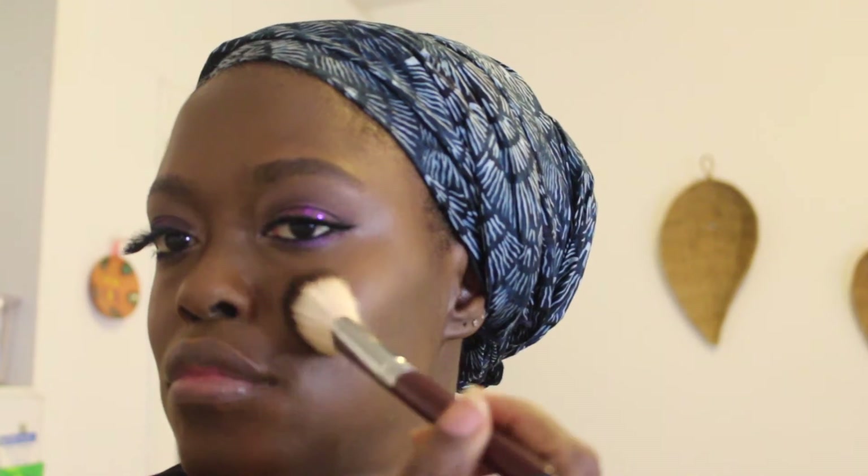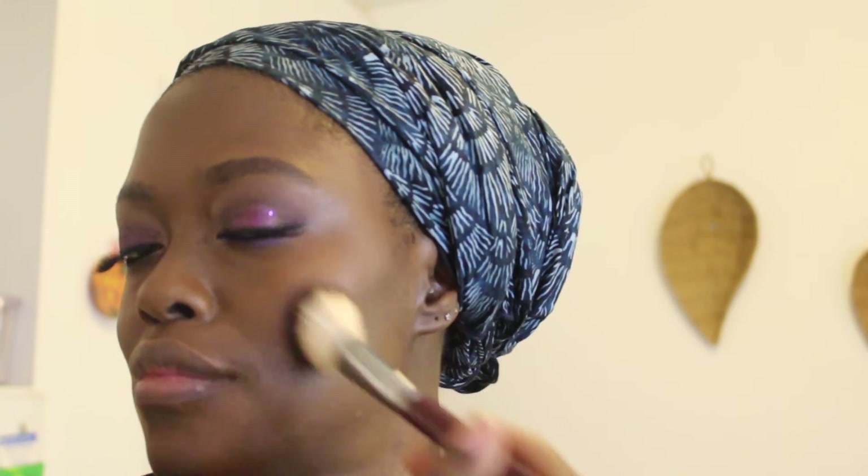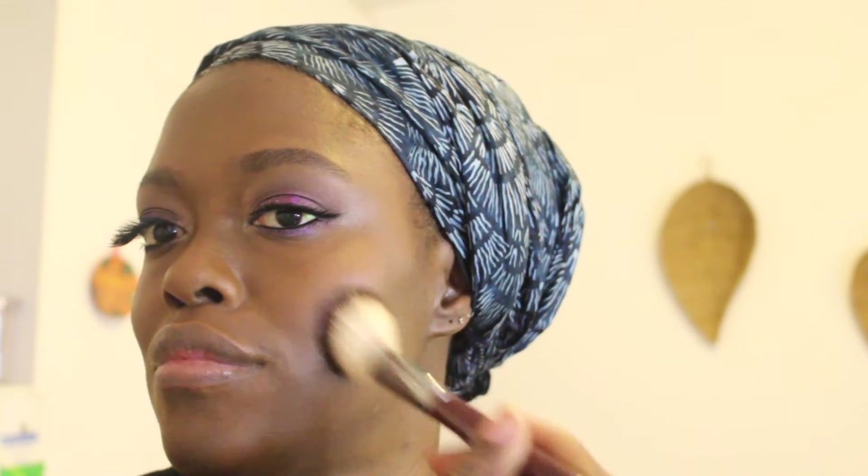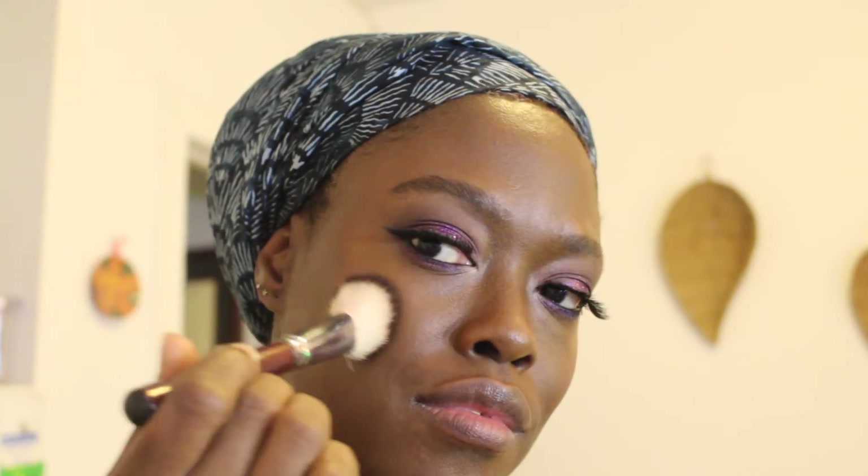Next up, cheeks. I'm using the Senna Cosmetics Sheer Face Color in shade Moonberry — a very light, rose-colored, very sheer finish blush applied with an angled brush. I wanted to keep the cheeks very simple since the eyes are super intense; I didn't want the cheeks to compete with the rest of the face. This is a great everyday blush, especially for women of color or darker skin tones who are a little afraid of using color.